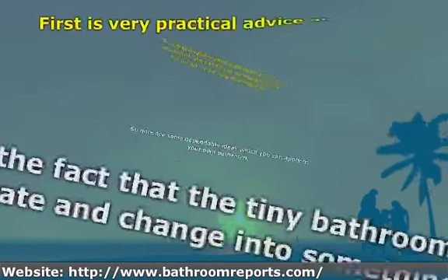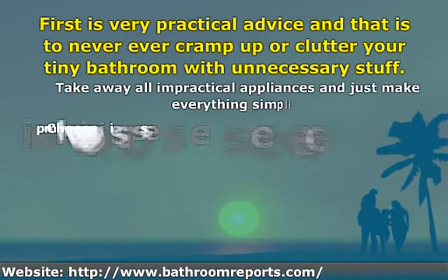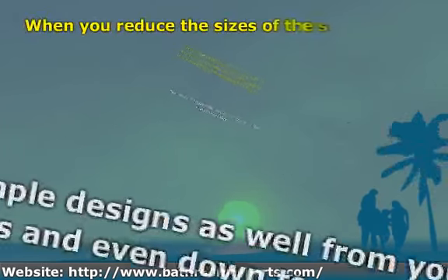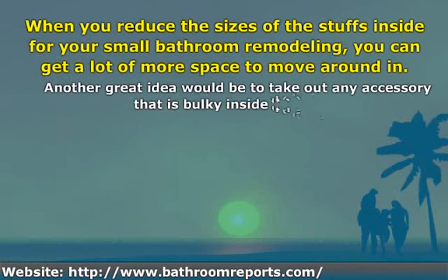First is very practical advice: never ever cramp up or clutter your tiny bathroom with unnecessary stuff. When you reduce the sizes of the steps inside for your small bathroom remodeling, you can get a lot more space to move around in.